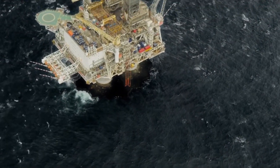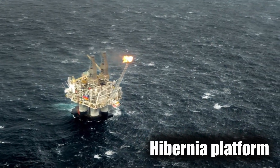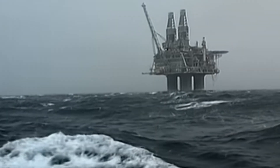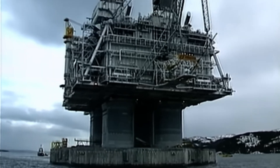Next on the list is the iconic Hibernia platform, sitting 315 kilometres off the coast of Newfoundland, Canada. This isn't your typical offshore rig. Most oil platforms are built to handle storms, waves, or earthquakes. Hibernia had to be built for something else entirely: icebergs.